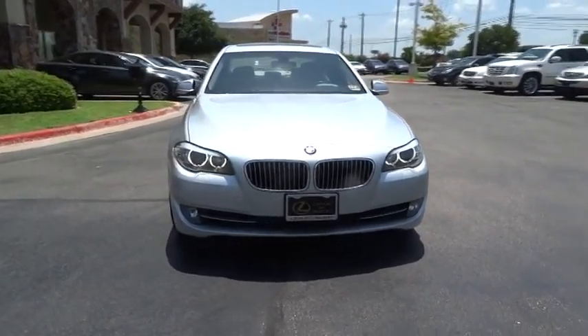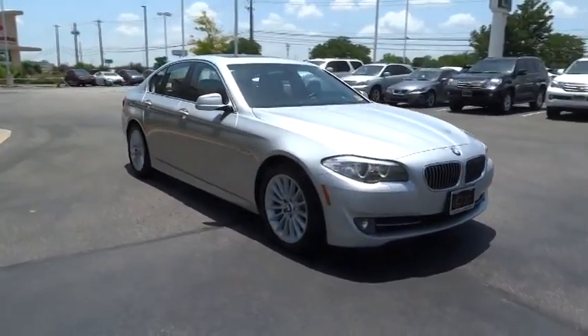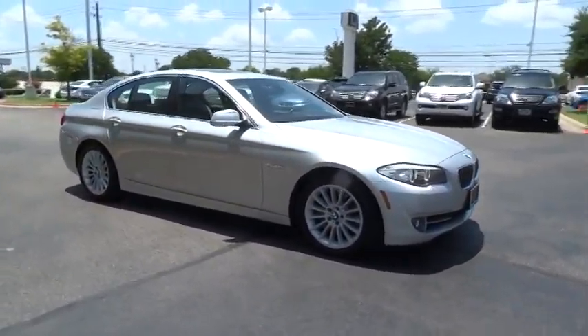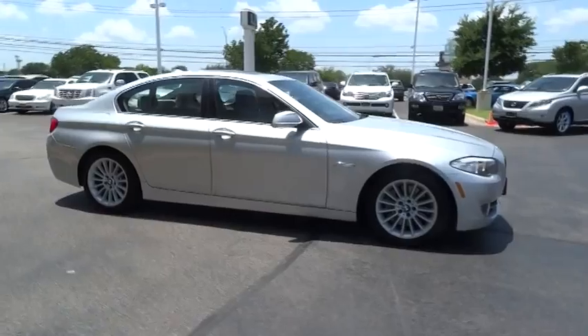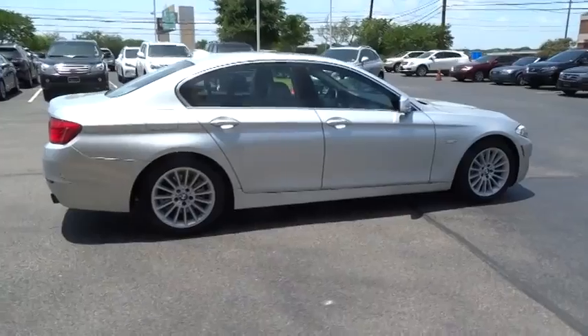2011 5 Series. The 5 Series incorporates bold styling cues that departed from BMW's traditional styling language. If you are looking for excitement and boldness, the 5 is for you and is priced below $35,000.